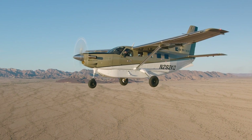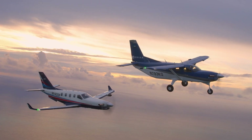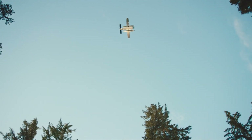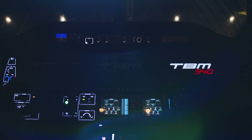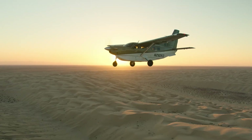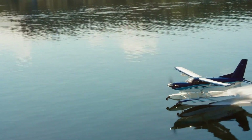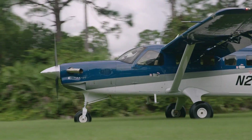With its high-wing design and fixed tricycle landing gear, the Kodiak 100 provides excellent ground clearance and stability. The flexible cabin can be configured for passengers, cargo, or a mix of both, ensuring versatility. This aircraft is known for its durability and reliability, making it a top choice for those needing access to remote and undeveloped airfields.